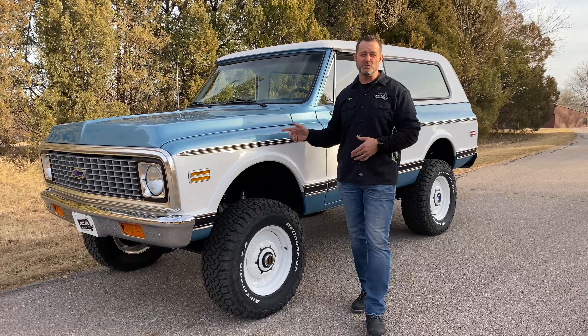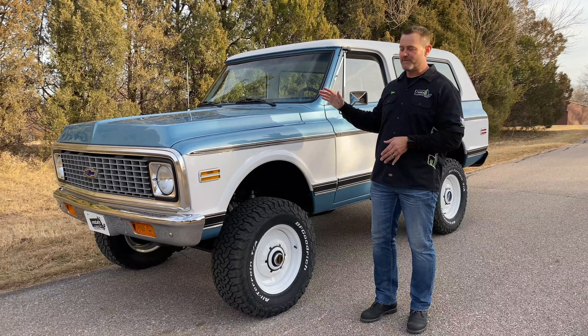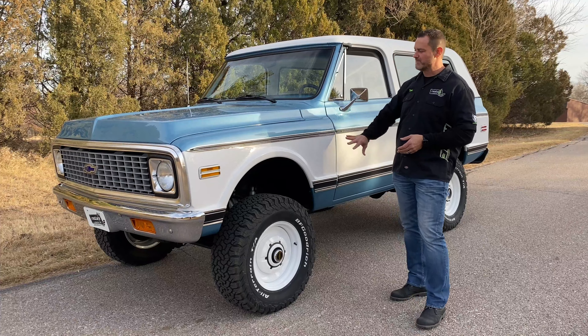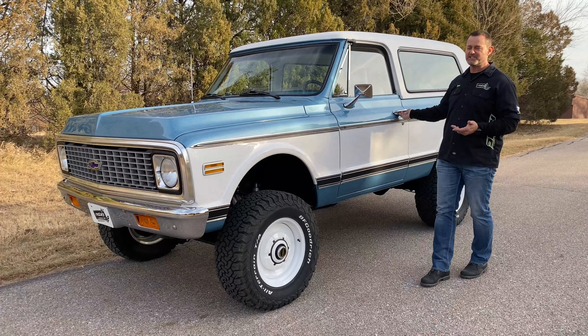This is our '72 K5 Blazer. This is one that we did in-house — complete frame-off restoration. It was actually a local vehicle that we brought in. It's done in a two-tone with white and light blue — the same Chevy blue used on like a '70 Chevelle.